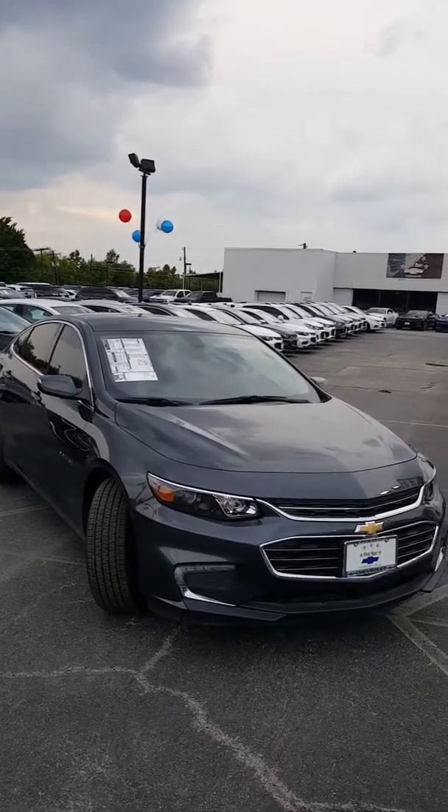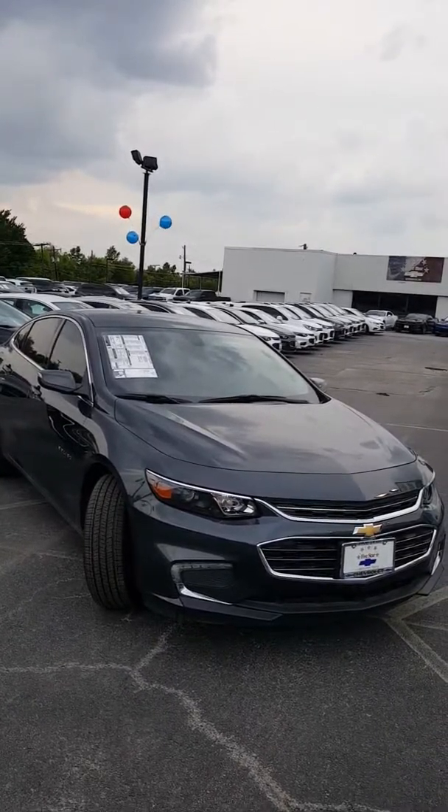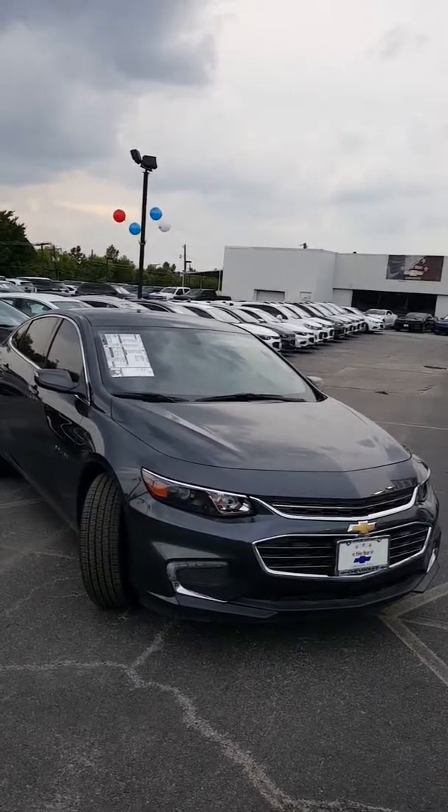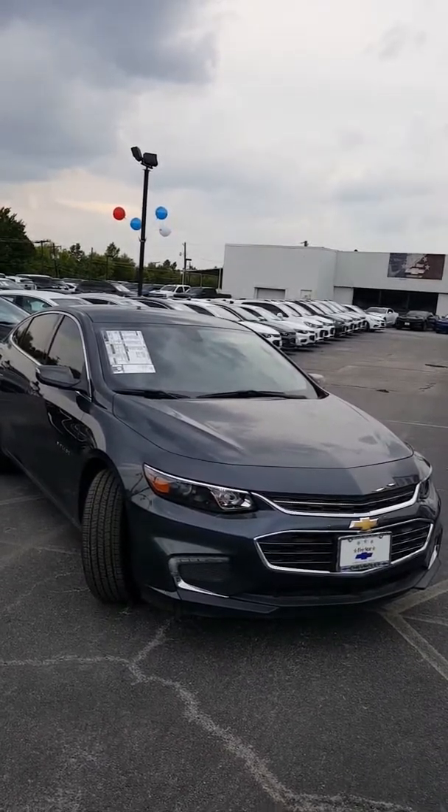My name is Michael Leatherwood. I'm here at 5 Star Chevrolet. If you have any questions or need further information, my number is 972-404-6218. Thank you.